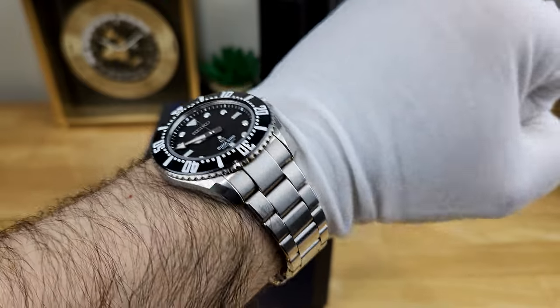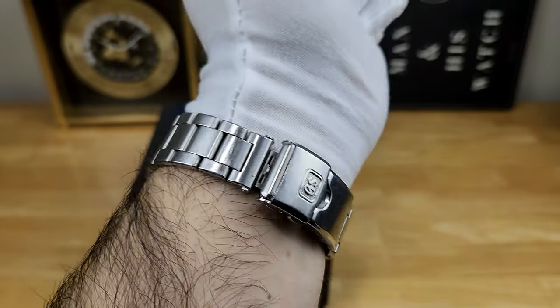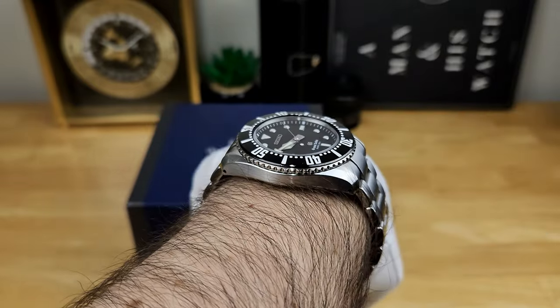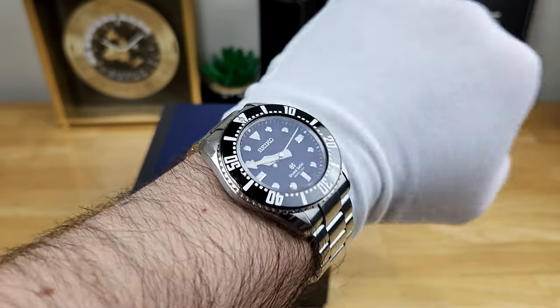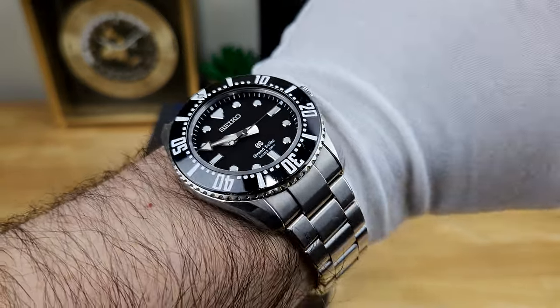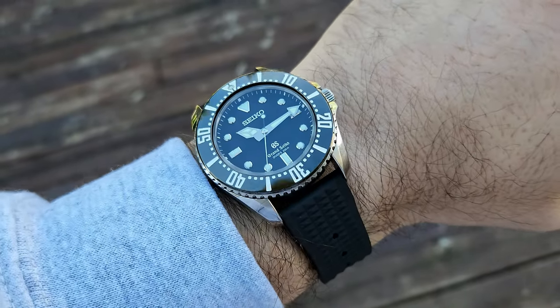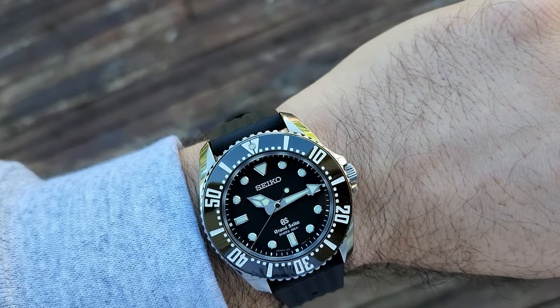Here's a quick in-studio wrist shot to show you how well this Grand Seiko diver wears on a seven and a half inch wrist. You can see down the barrel it is planted quite firmly on the wrist and doesn't move around a lot. And if you want the watch head to be a little more comfortable, you could throw this on a strap — this watch is an absolute strap monster.